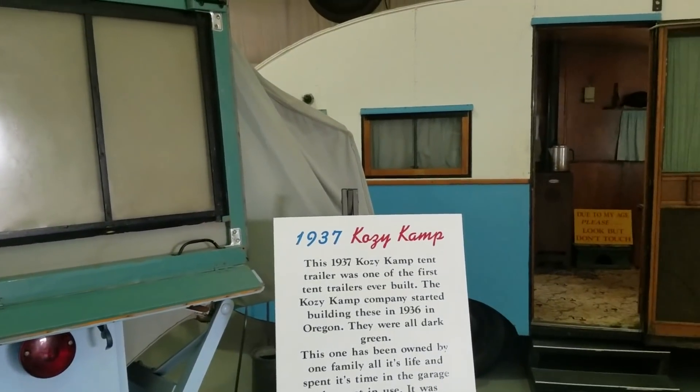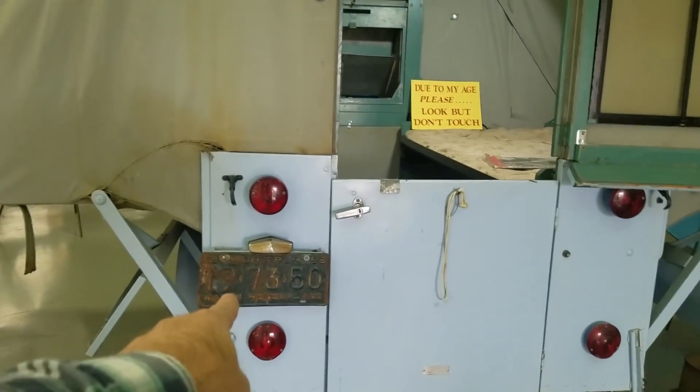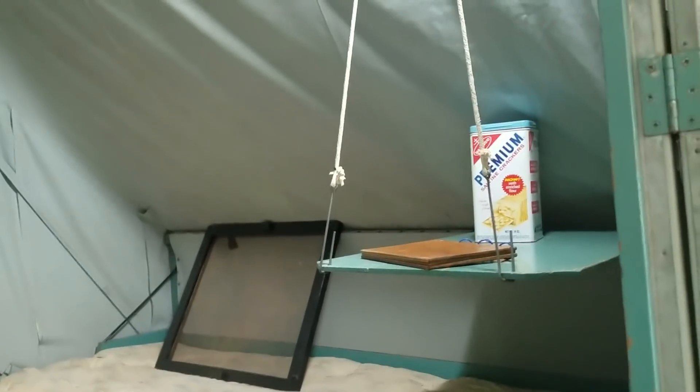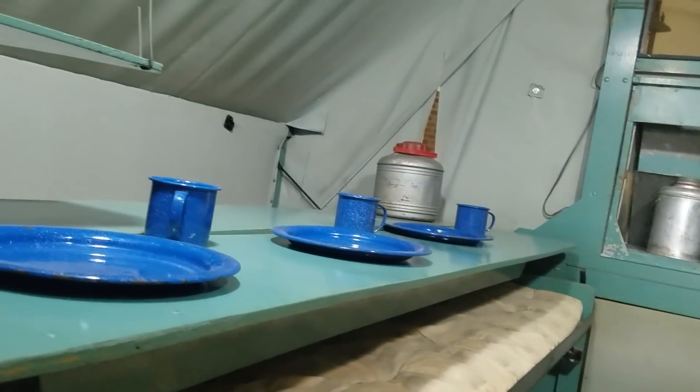And this is an early pop-up tent camper — 1937 Cozy Camp. Got a 1955 tag on it. One of the early pop-up tent campers there. A little fold-down table there. That's really something.